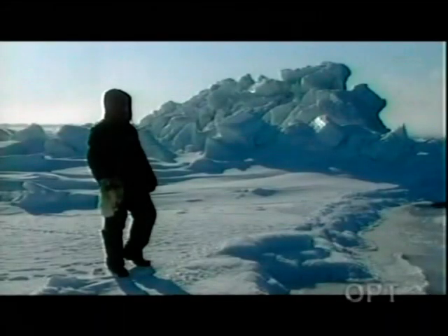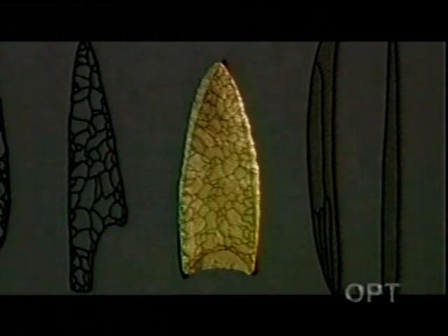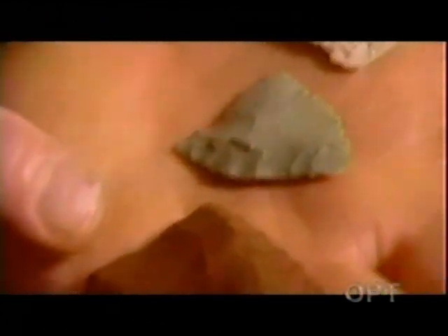They had now gathered a broad range of evidence: physical similarities between the Solutrean and Clovis spear points, a similar technique used to make them, and the Cactus Hill point connecting Solutrean and Clovis in time. All added up to a radical and provocative theory that the Solutrians invented the Clovis point technology and Ice Age Europeans were amongst America's earliest explorers.